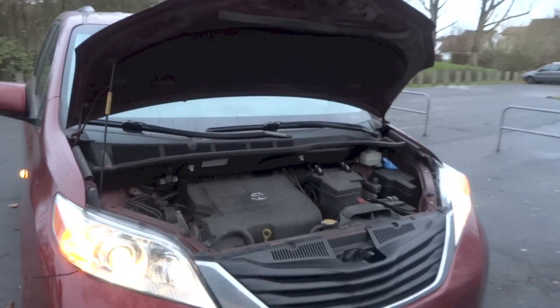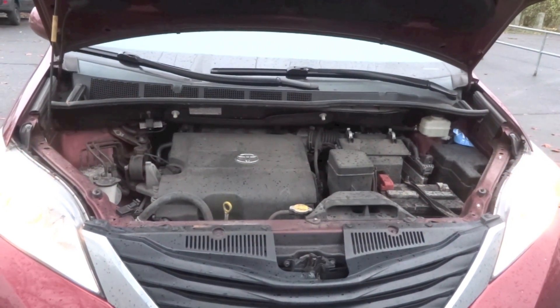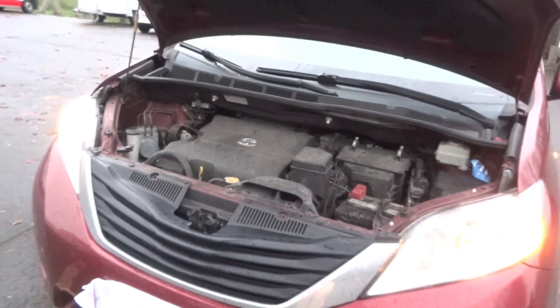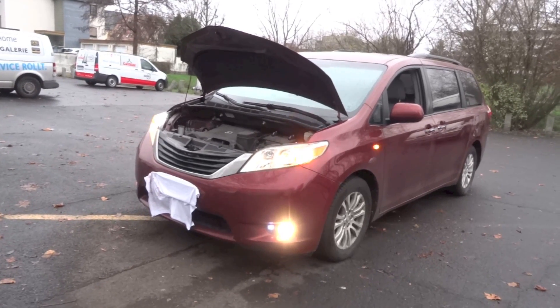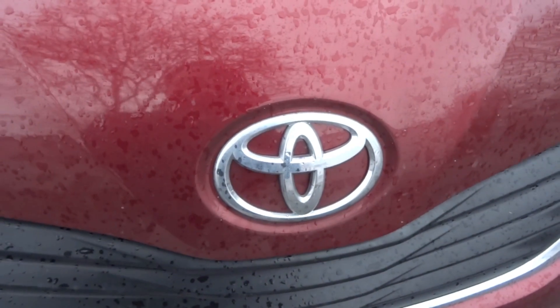The 2015 Sienna is powered by Toyota's 2GR-FE 3.5L dual overhead cams, 24 valves, naturally aspirated V6 petrol engine with multipoint fuel injection and dual VVT-i technology. It produces 266hp at 6,200rpm and 332Nm of torque at 4,700rpm. 0-100km/h takes 8.2 seconds and the top speed is 176km/h.